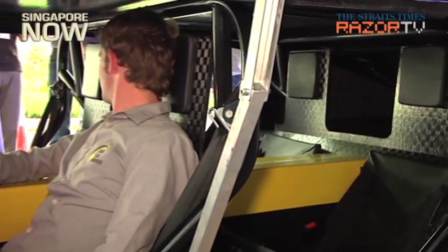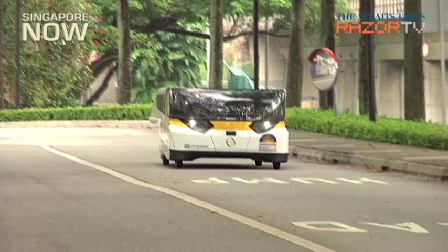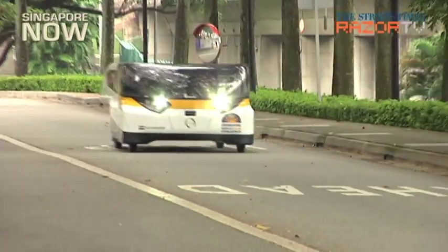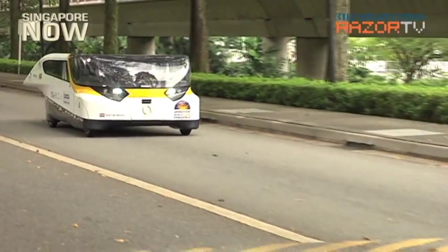Despite its small size, this solar car can apparently fit up to 15 golf bags in its boot. Its makers declined to reveal its cost, but told Razor TV that it would probably cost about $100,000 each if it can be mass manufactured.